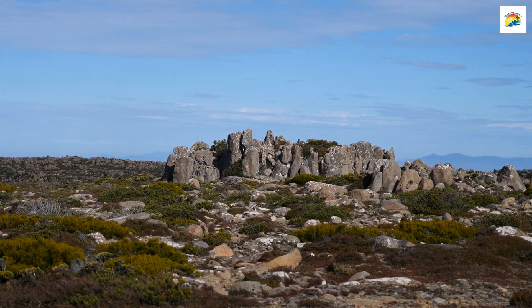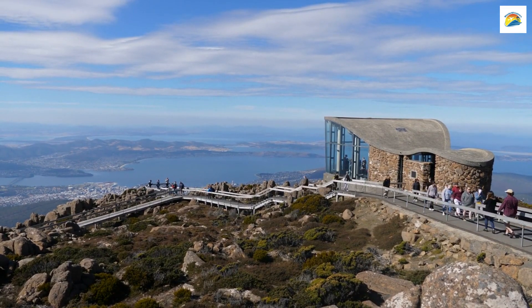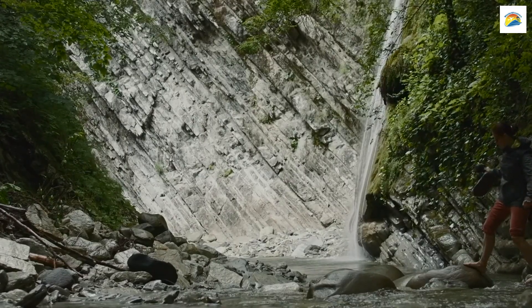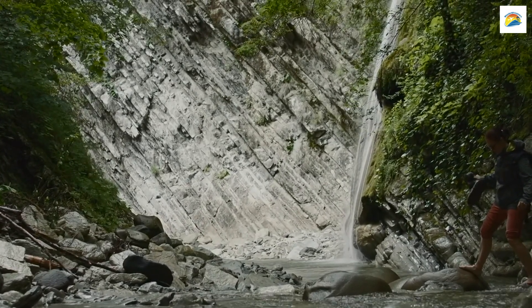Kunanyi, Mount Wellington: Kunanyi, Mount Wellington, towering over Hobart, is not only a stunning natural landmark but also a place of hidden treasures. Beneath its peaks, you'll find a network of walking trails, some leading to secluded waterfalls and breathtaking views of the city.